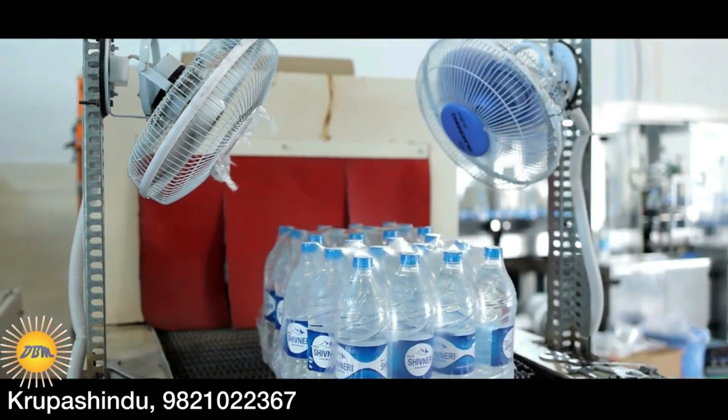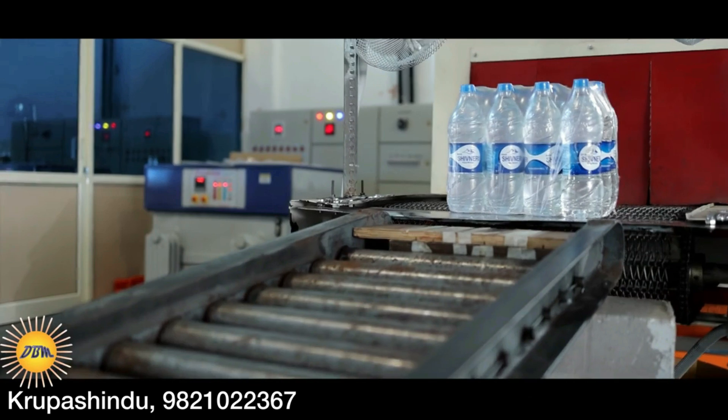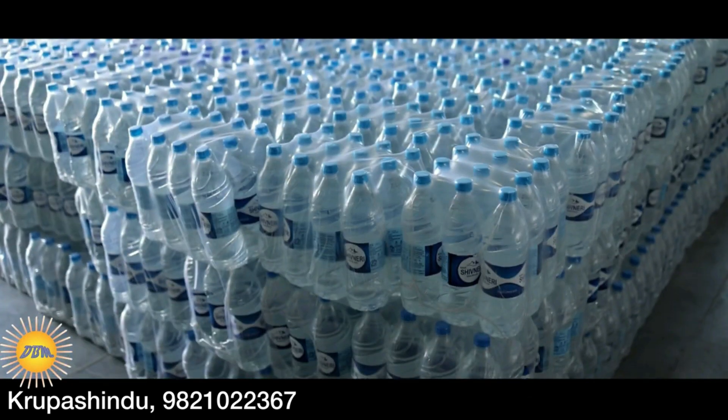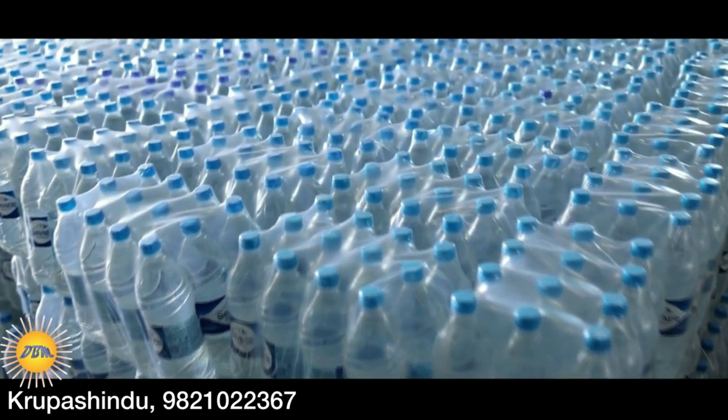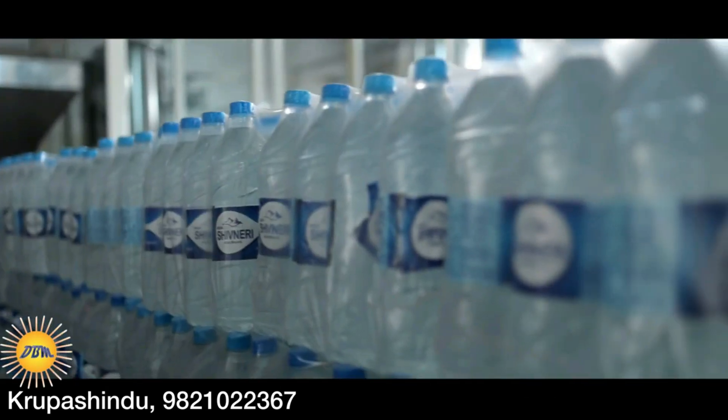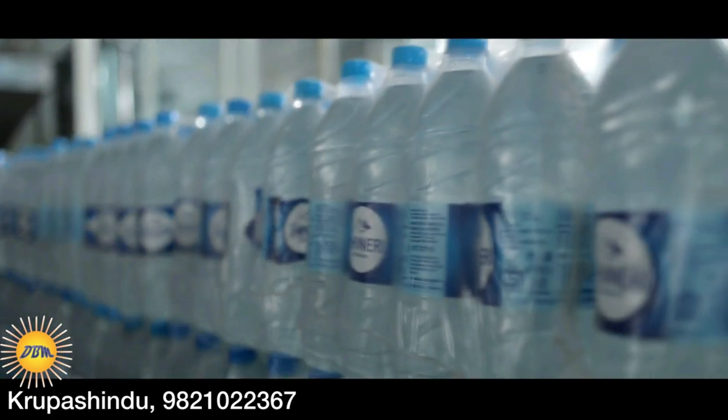As you may have seen in this project, no human is directly involved during production because this project is fully automatic. After the packing of bottle boxes, they are tested in a laboratory. The tested bottle boxes are then stored in a finished goods area.